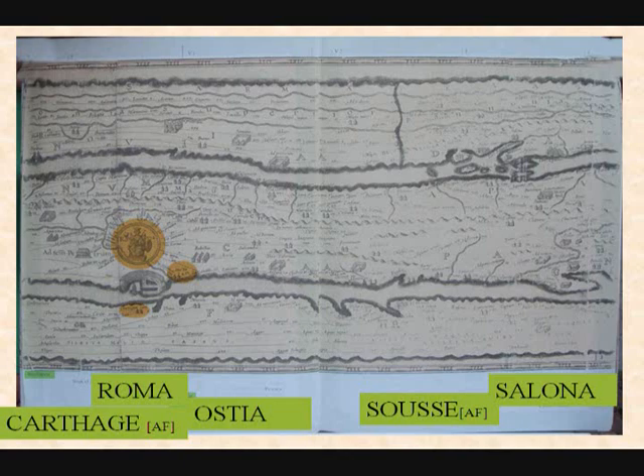And continuing further — Rome itself, there you are, and Ostia Antica, which was the port of Rome. Carthage on the opposite side in North Africa, and then Ostia Antica again — that was the port of Rome.